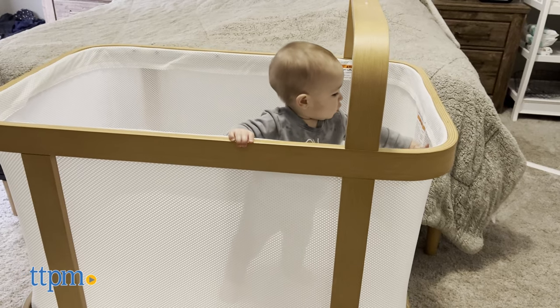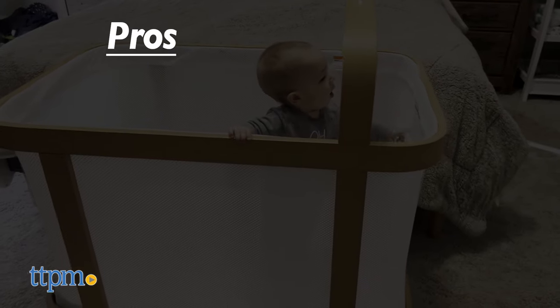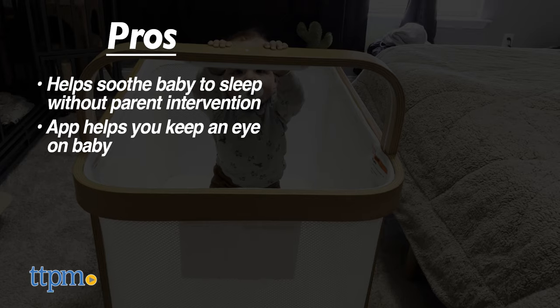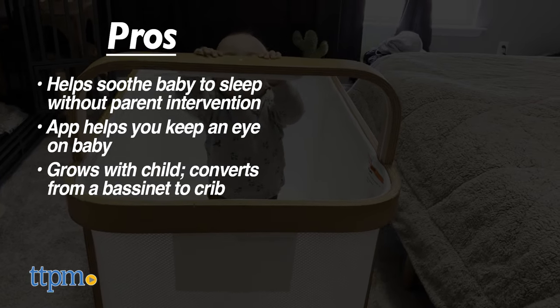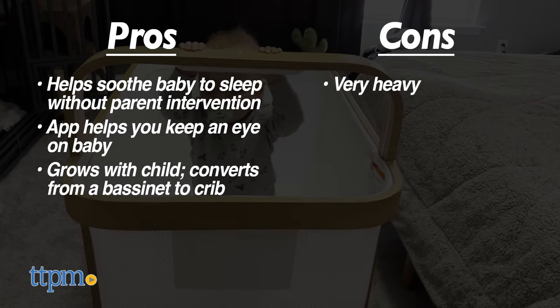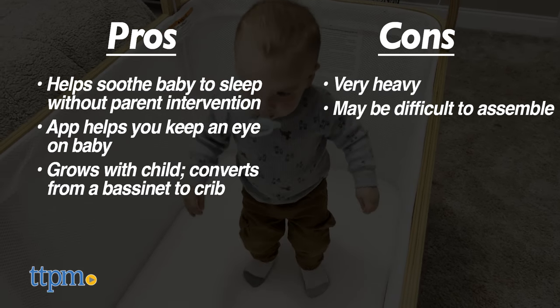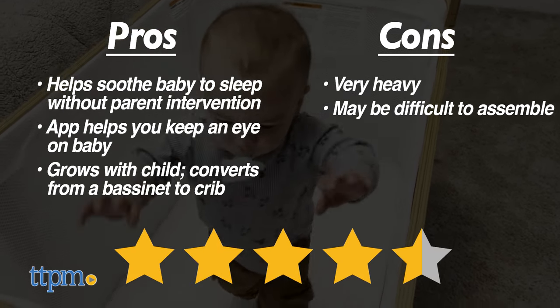Now it's time for the pros and cons. Pros: the crib can soothe your baby to sleep without you having to intervene, you can watch your baby through the crib's app, and you can use this as both a bassinet and a crib. Cons: it's incredibly heavy and can be a bit hard to put together. That's why I would rate the Cradlewise Convertible Smart Crib 4.5 out of 5 stars.